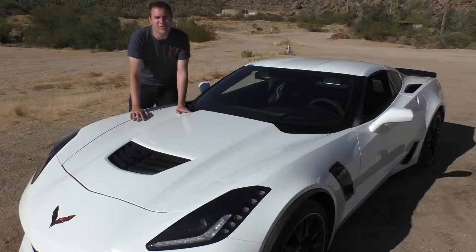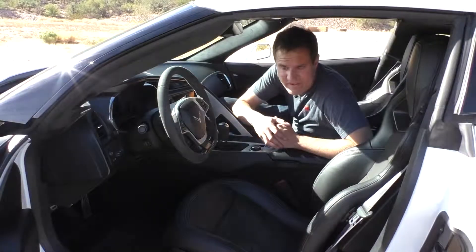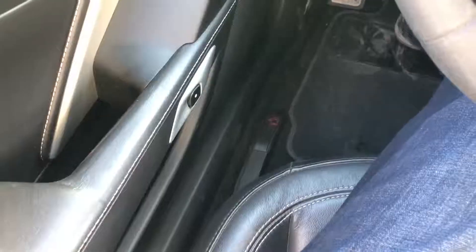Less cool would be the door handles, which are just kind of a gimmick at this point. You reach your hand into a little cubby and push a button to open the door. I think that was cool when the C5 and C6 were around, but now I'd rather just have a normal door handle. Inside, it's the same story — there's no door handle, just a button that electronically opens the door. If the battery fails, there's a manual door release on the floor so you won't get trapped.